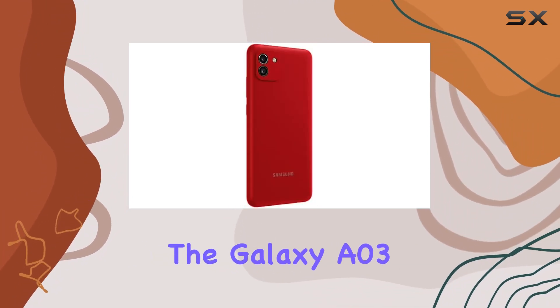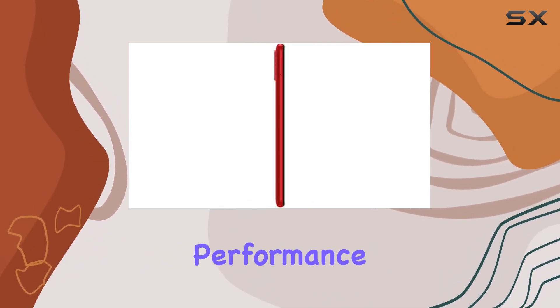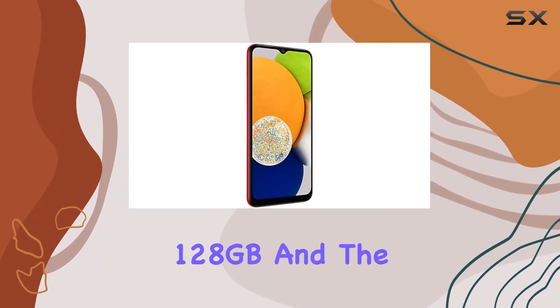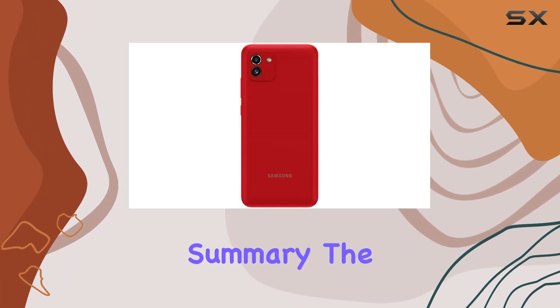Under the hood, the Galaxy A03 combines octa-core processing power with up to 4GB of RAM, ensuring fast and efficient performance for your daily tasks. With storage options ranging from 32GB to 128GB, and the ability to expand with a microSD card up to 1TB, you won't run out of space anytime soon.